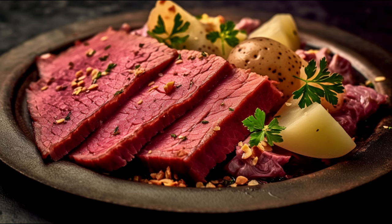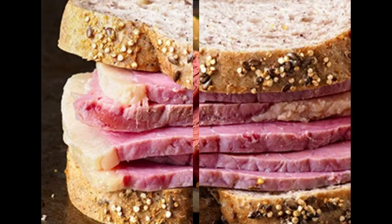Hey there everyone, welcome back to our channel where we dive deep into the world of nutrition and health. Today we're going to talk about a favorite food for many people out there — corned beef. We're going to explore the benefits and side effects of this popular dish, so let's dive in.